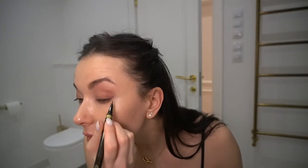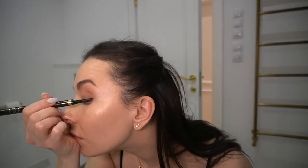Eyeliner. This eyeliner is just the best eyeliner in the world, guys — I swear to you it's the best. And now I'm going to take my favorite, favorite product in the world: this bronzer.